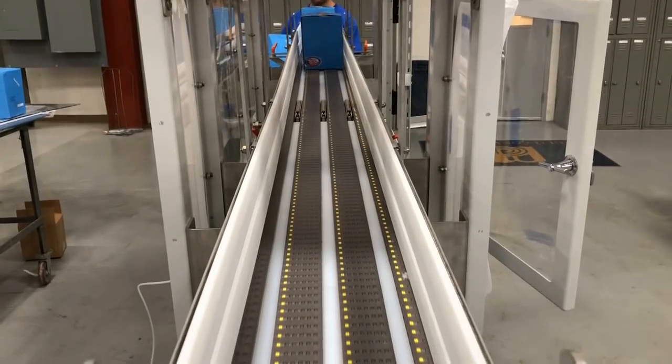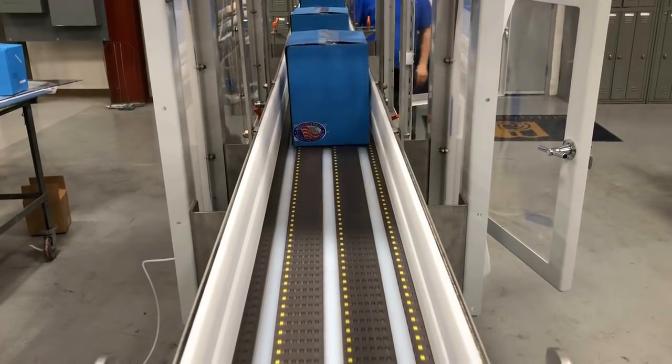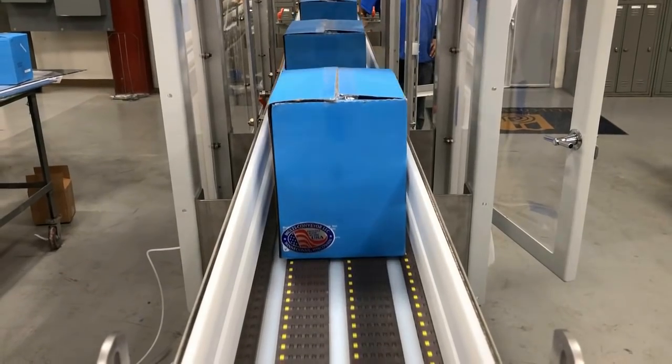When the case flipper is disengaged, the sealed cases will continue down the line without rotation, as shown here.